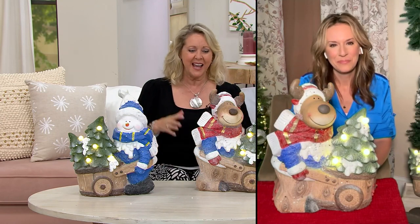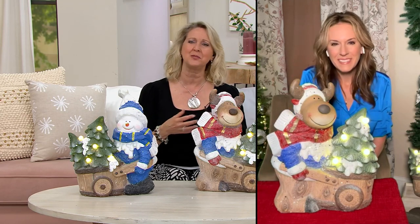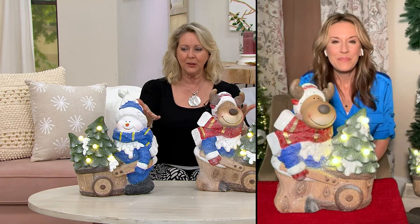I want to bring in Andrea Corbo. Andrea, how are you today? I am great, Mary Beth. It is so good to see you again. This is my first Christmas in July show this year and I always get so excited. I don't care if it's June or July or whatever month it is, because I just think Christmas decor is one of the cutest and most wonderful things you can put in your home. It's so good to have you with us from Kringle Express. Look at these pieces.